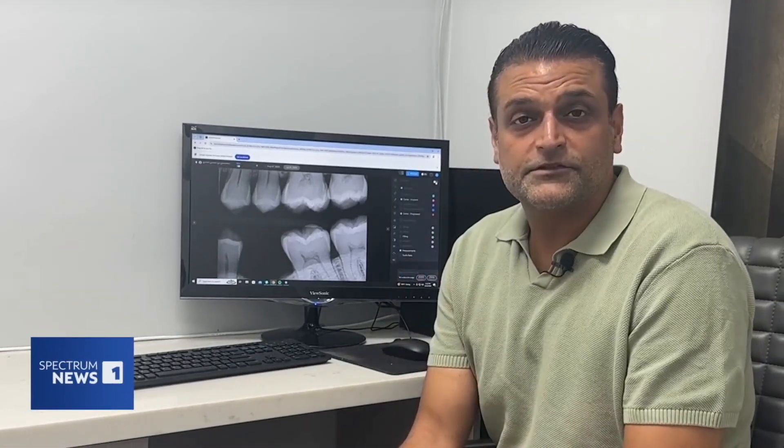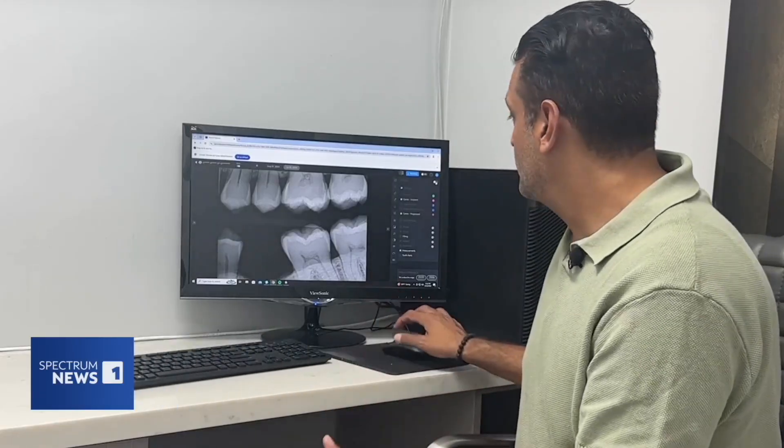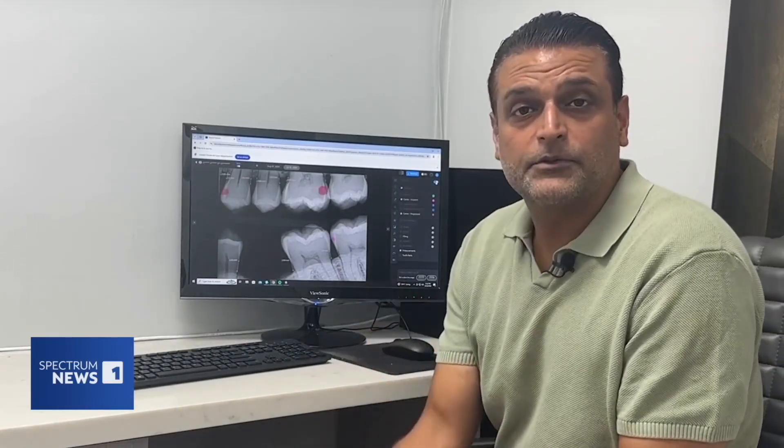For more than a century, this is how dentists have been reading x-rays. I'm Jaz Kang here at a dental office in Encino, speaking with one doctor who's using AI to help him point out some problem spots and help him provide better care.